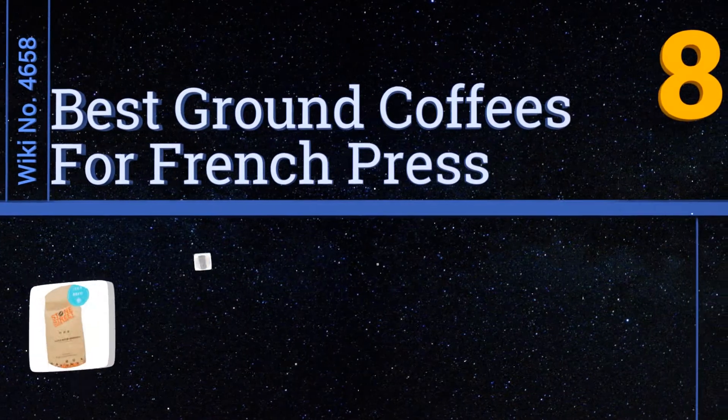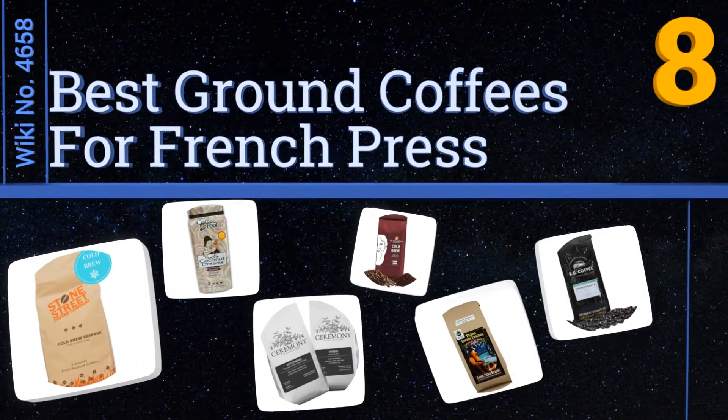Easyvid presents the eight best ground coffees for French press. Let's get started with the list.